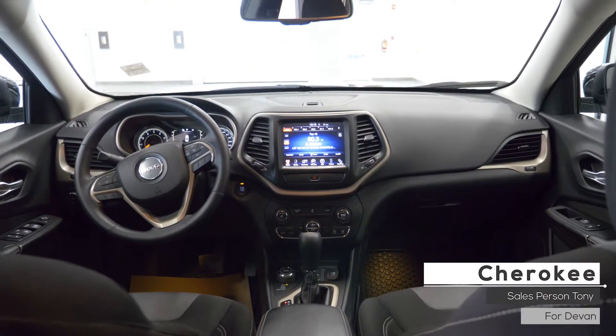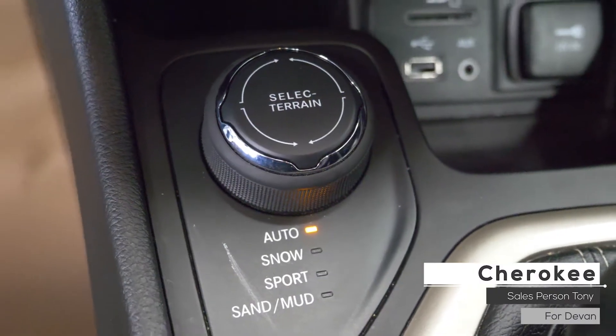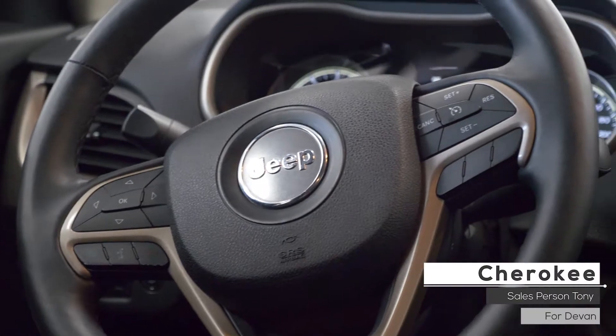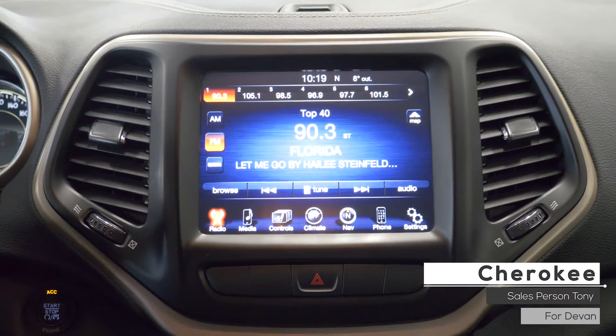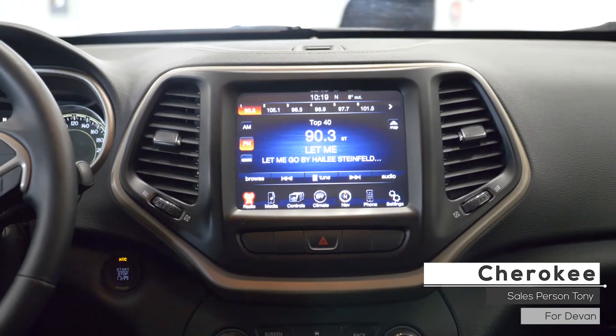Aside from your standard features, this vehicle includes a remote start system, multiple 4x4 terrain driving options and steering wheel mounted audio controls with cruise control. This vehicle also features a touchscreen media center with Sirius satellite radio, additional vehicle options, climate control and Uconnect voice command with Bluetooth.